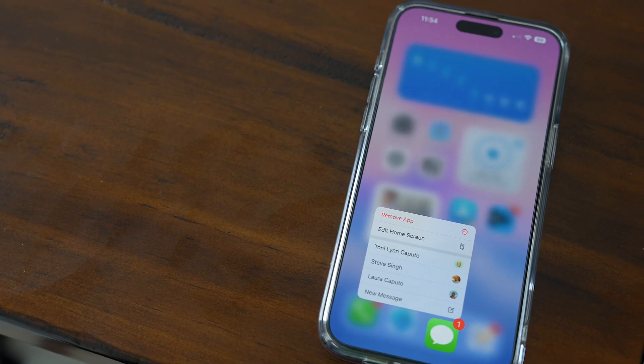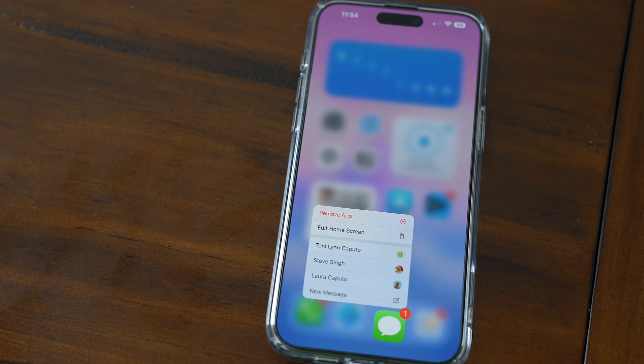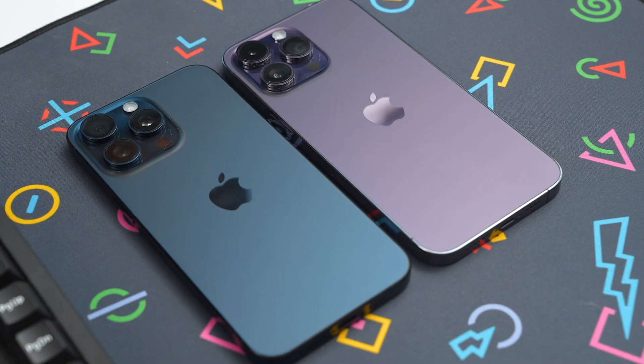First, let's talk about messages — those things that contain everything from essential work details to the cherished memories you have with your friends and family. How many of you just upgraded to a brand new iPhone this year and realized that some of your messages did not make the jump?